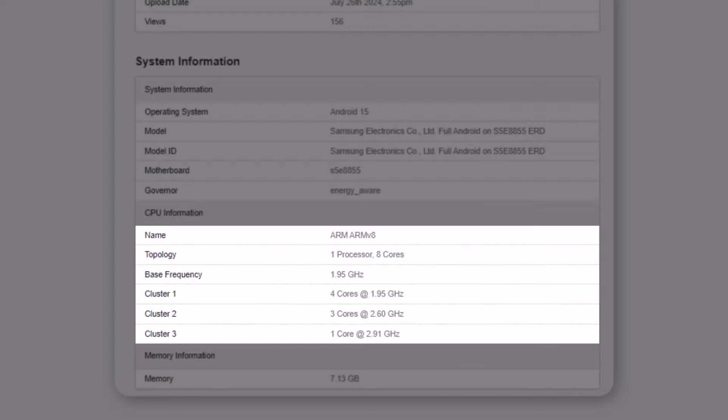It has an 8-core CPU with 1 main core at 2.91GHz, 3 high-performance cores at 2.6GHz, and 4 efficient cores at 1.95GHz.